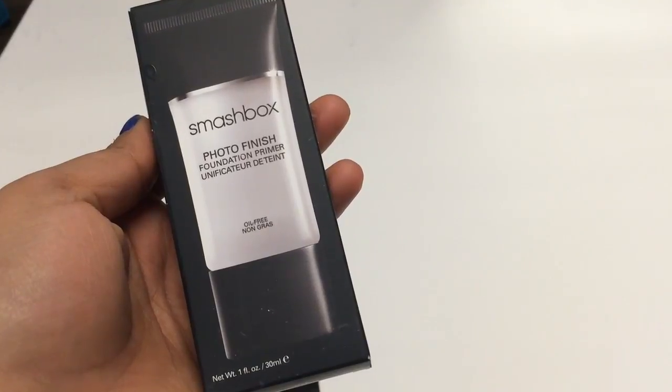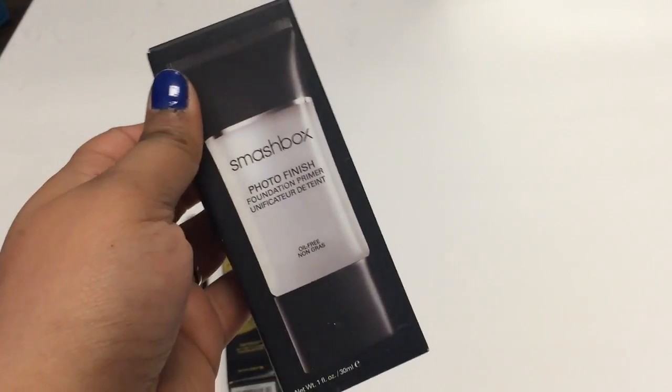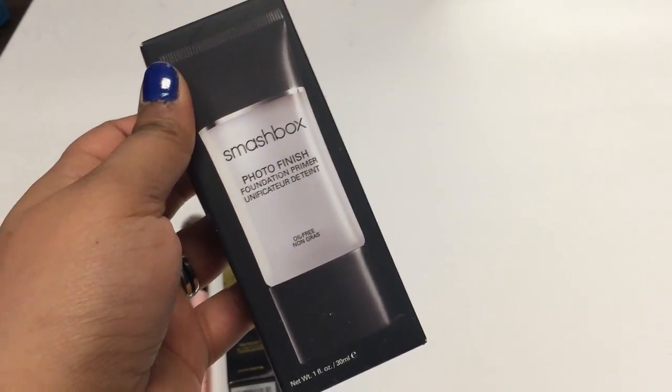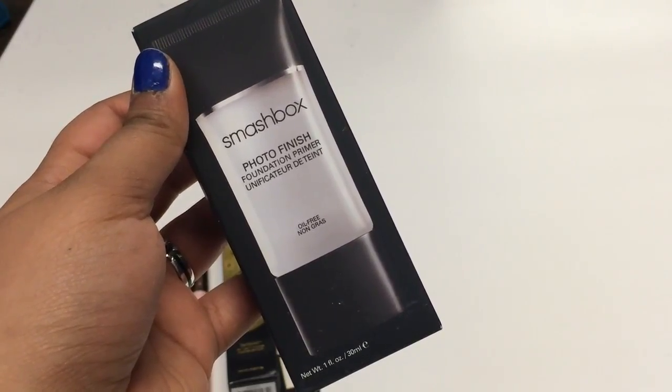From Tarte we went straight to Smashbox and received this full size Photo Finish Foundation Primer. People got different colored ones but I got the oil free one, which is pretty okay. It's worth $49 at Sephora.